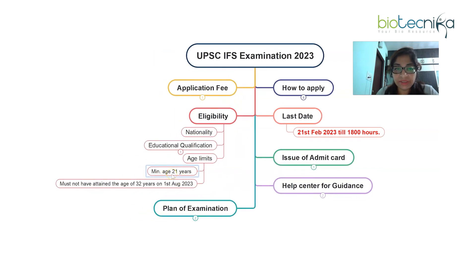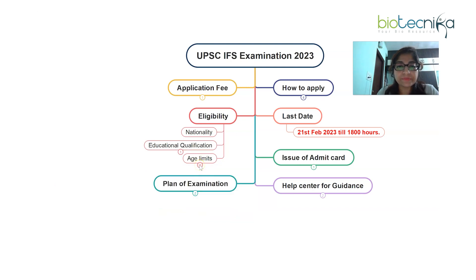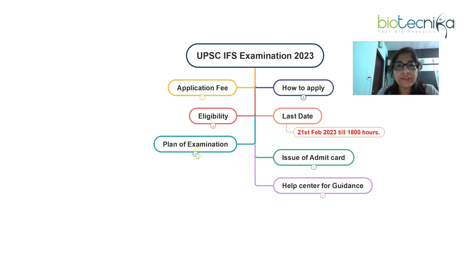Regarding age limit: the minimum age is 21 years and the maximum age is 32 years. The person must not have attained the age of 32 years on 1st August 2023. Anyone within this age limit is eligible for the exam. There are certain exemptions to the upper age limit as well — please go through the detailed advertisement for those.